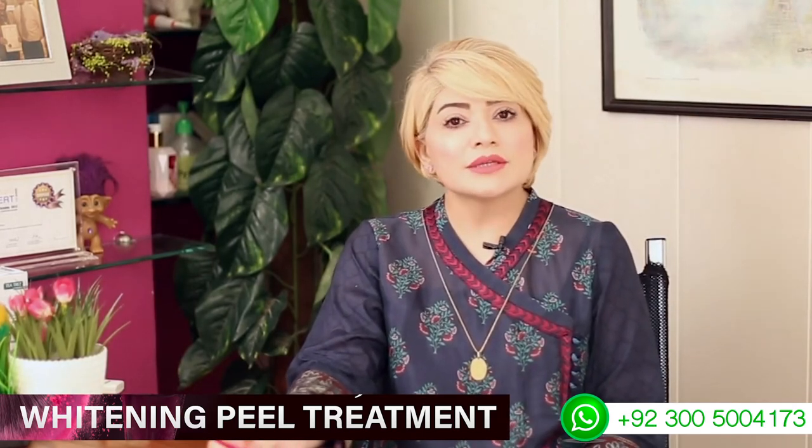We don't have any restrictions for whitening peels. Whether your skin is oily, dry, aged, or young — we can do it on anyone. Two sessions may be required, or even a single session can be done.